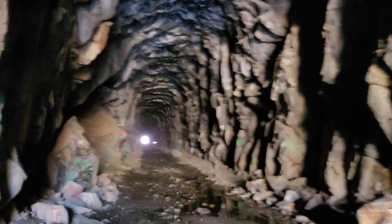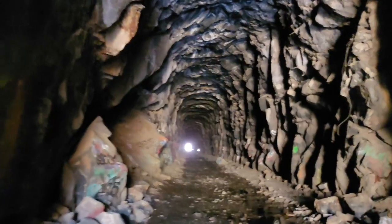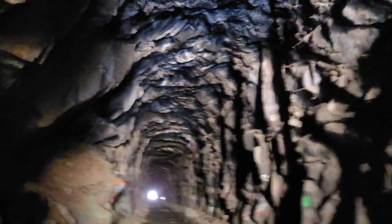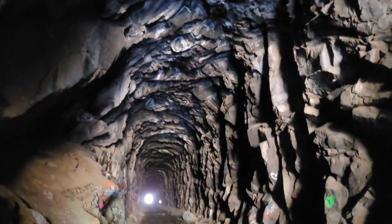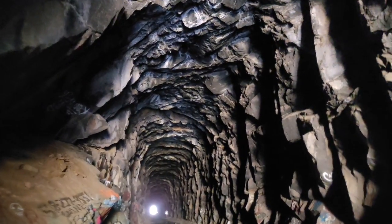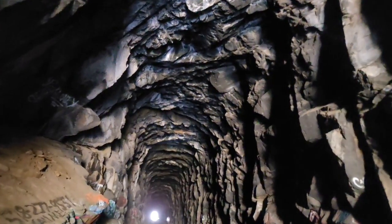You can see the other end of it, so it's not like you're going into the void, but it's still pretty spooky. And to me, the spookiest part of all is the feeling of the ghosts of all these railroad workers who spent hours of their lives in this tunnel.